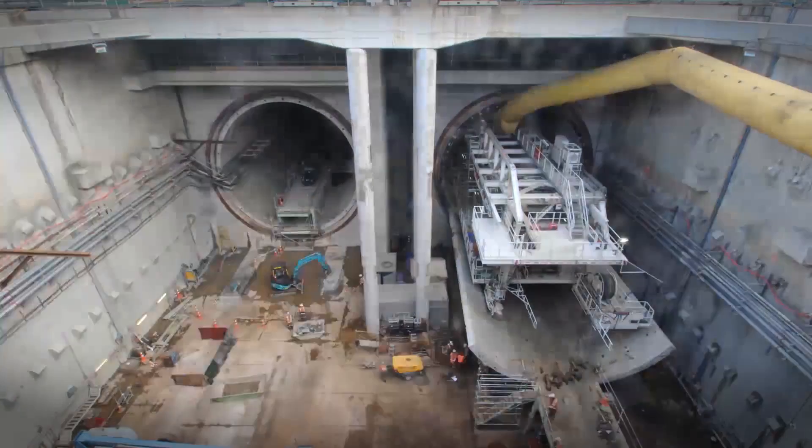The turnaround of the TBM was really successful because it was done ahead of time, under budget, and safely with a great team ethic. For me personally, I take a lot of pride and satisfaction in the teamwork shown to turn the TBM around and get the northbound tunnel drive underway.